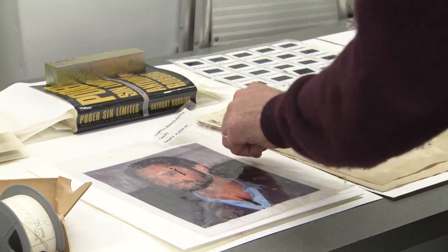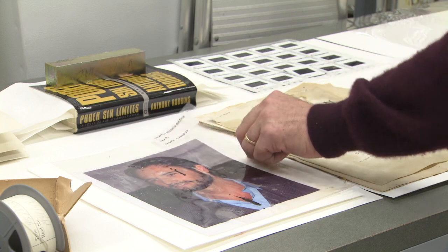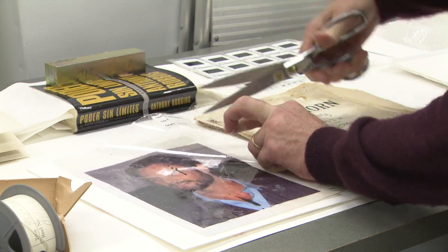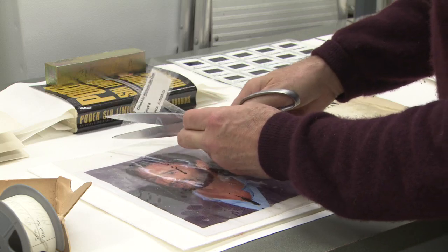It is advisable to carefully remove the objects from their wet enclosures. Remember however, that there may be important identifying information on the enclosure, so make sure you keep that alongside the item.